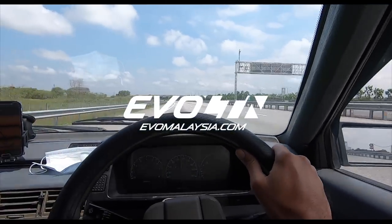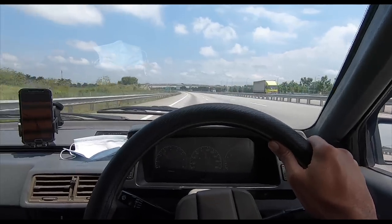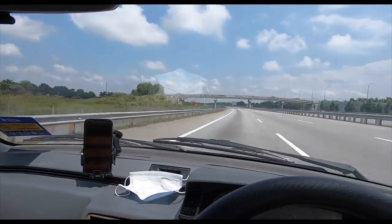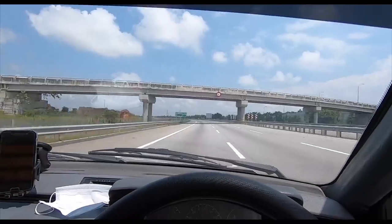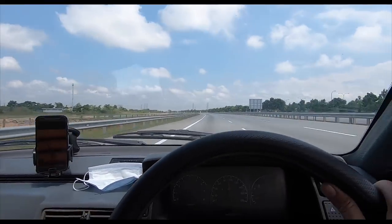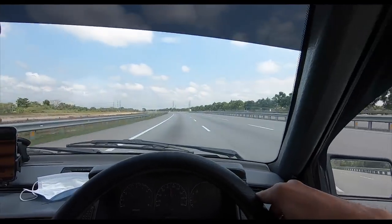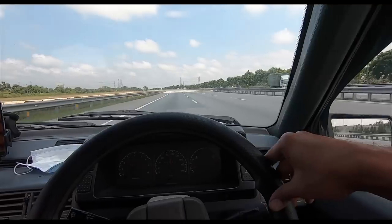Good morning folks, I'm driving the Saga and I find myself heading to Teluk Panglima Garang. I just wanted to share this beautiful Windows XP Sky — that's what they call it, a Windows XP Sky. How beautiful is that? Malaysia is such a beautiful country, we are so blessed. I'm at Tanjung 12, finding myself on the highway, not sure how I got here because I was using Waze.